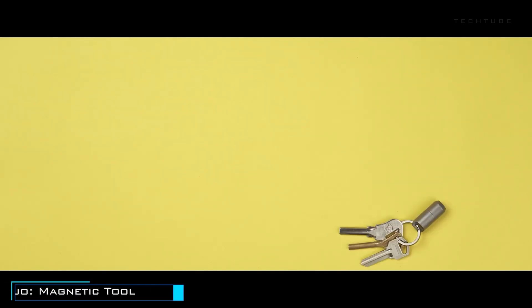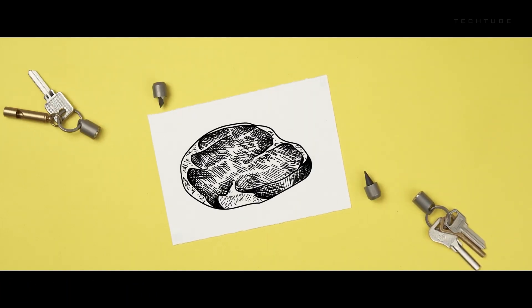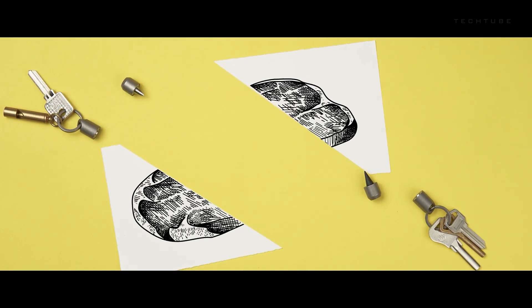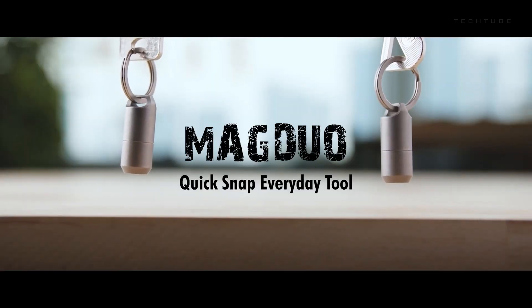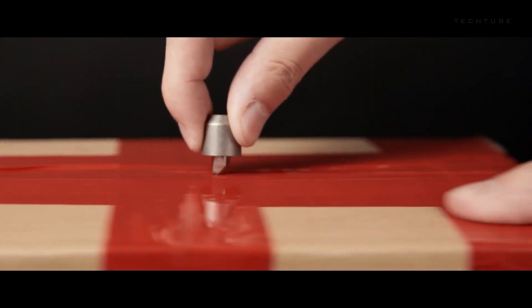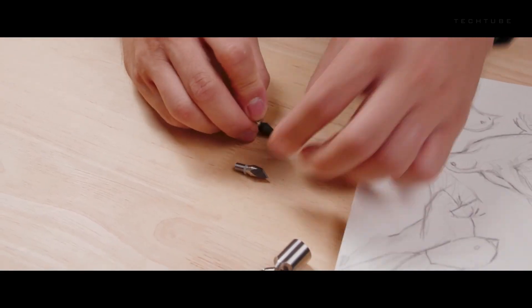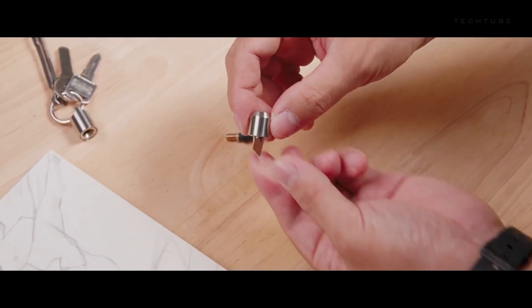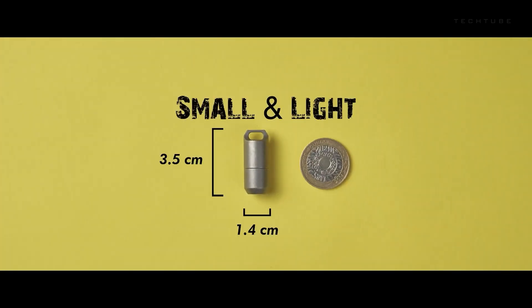Introducing the MagDuo, your magnetic quick-snap everyday tool designed to elevate your daily tasks with unparalleled convenience and versatility. This sleek tool features a magnetic quick-snap mechanism providing easy access to essential tools. Inside the MagDuo, you'll find two essential tools for tasks like writing and cutting. It comes with a slim profile wallet, perfect for carrying cards and small items, and even boasts a built-in bottle opener for social gatherings. MagDuo exceeded its funding goal by a whopping 423% — elevate your daily routine with this compact and innovative solution.